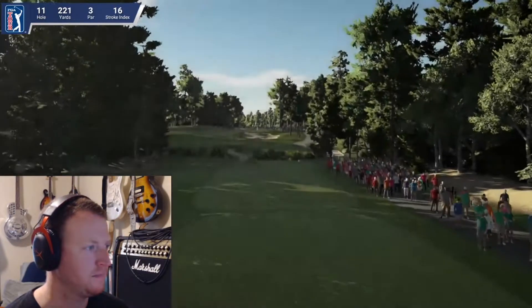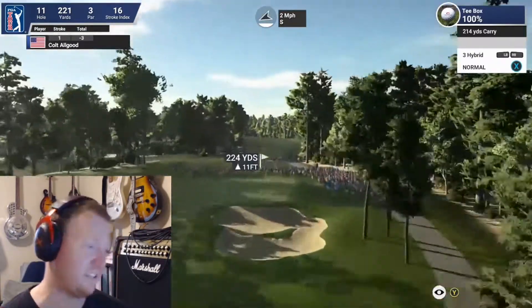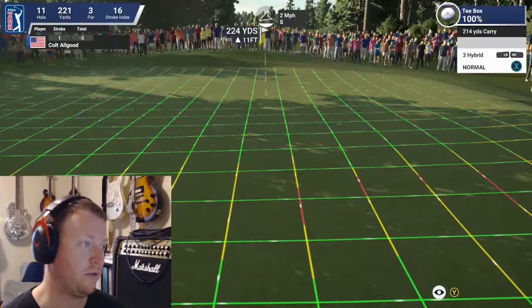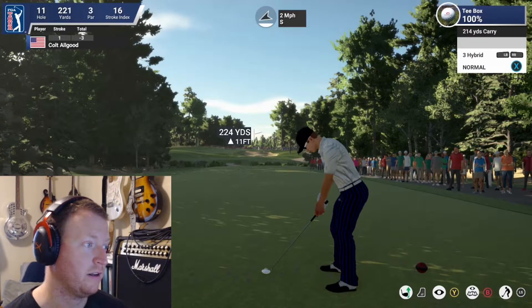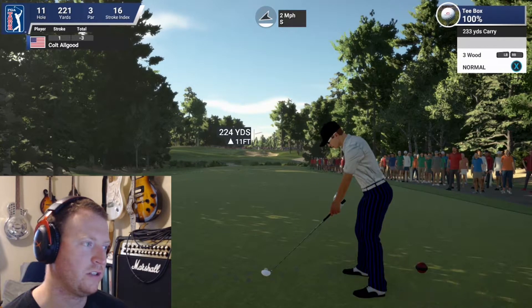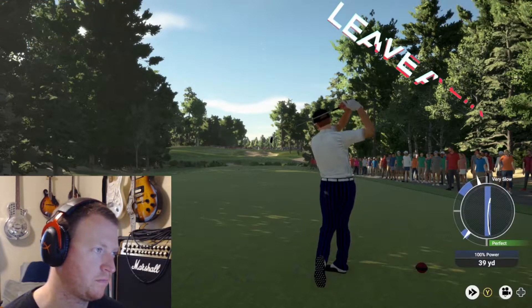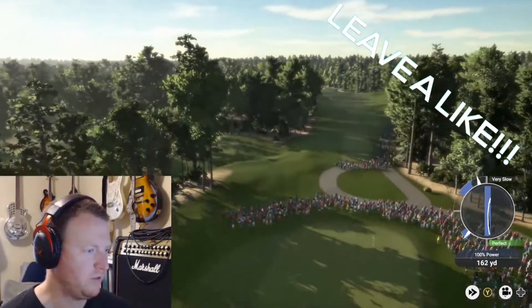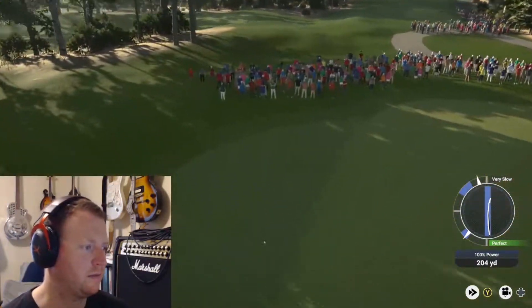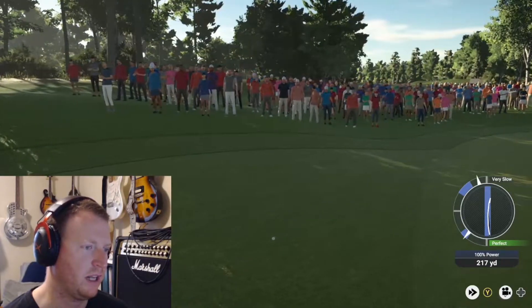Just about to tee off on this par three — the 11th hole is a massive long par three. The pin sits on a back shelf; you've really got to judge your distance to hit this close. All Good is going with a hybrid. The hybrid has started left and moved that way, coming to rest in the fairway left of the green.